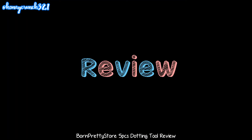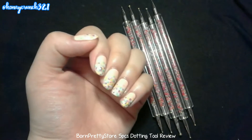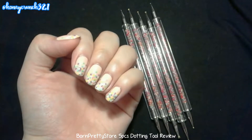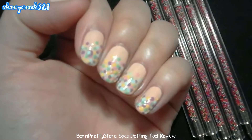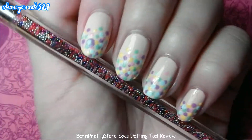And now for the review: this 5-piece set of dotting tools will surely help you in doing details for your nail art. Plus it has ten different sizes, it's easy to hold, and it has a very cute design.